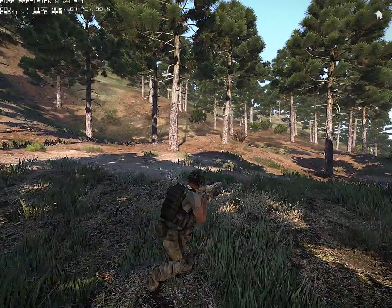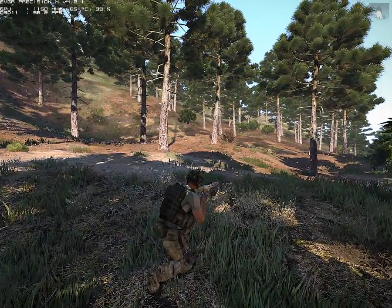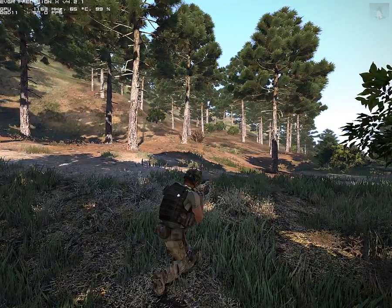Hey guys, welcome to another ARMA 3 video. In this one I want to talk about GPU or CPU bottlenecking.